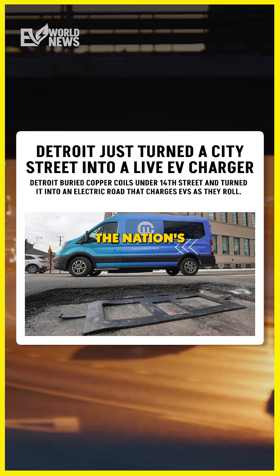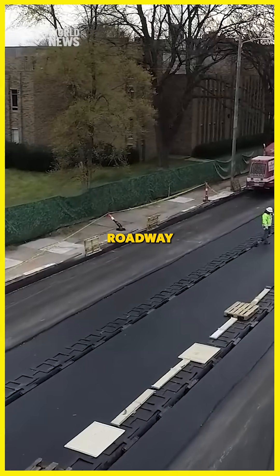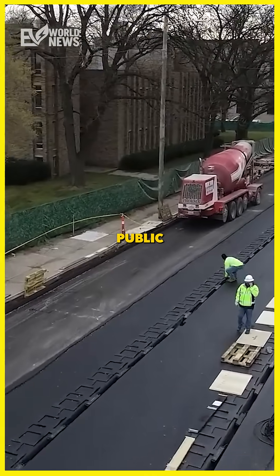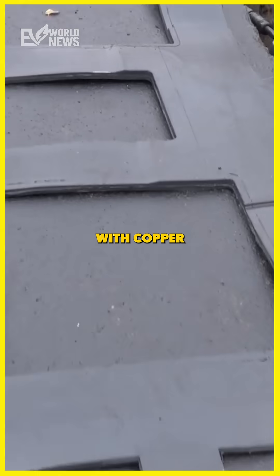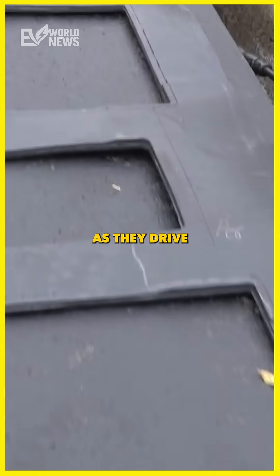Detroit tests the nation's first public EV charging street. They have a quarter mile of roadway that is a wireless EV charger — the first public charging road in the U.S. It's on 14th Street, and it was retrofitted with copper coils a few inches below the pavement that feed power to EVs as they drive over them.